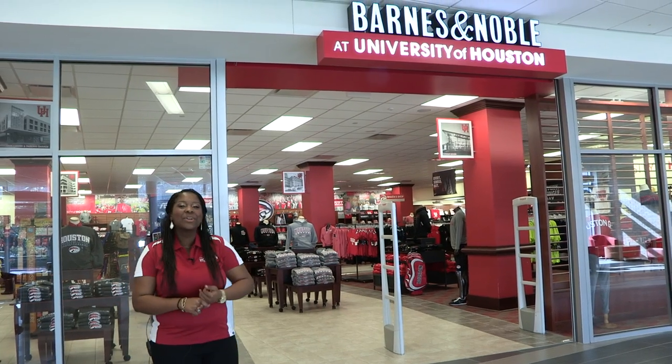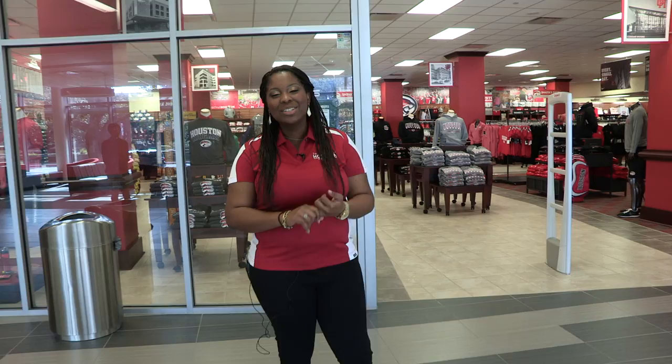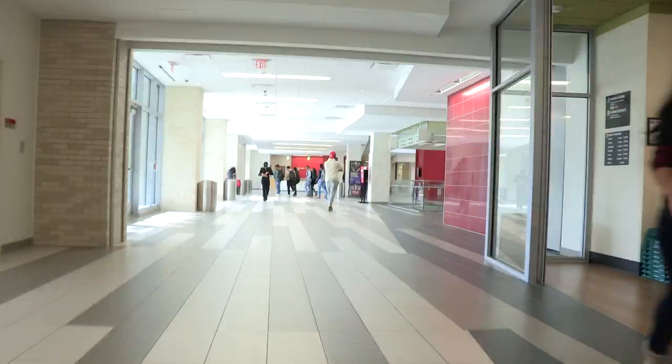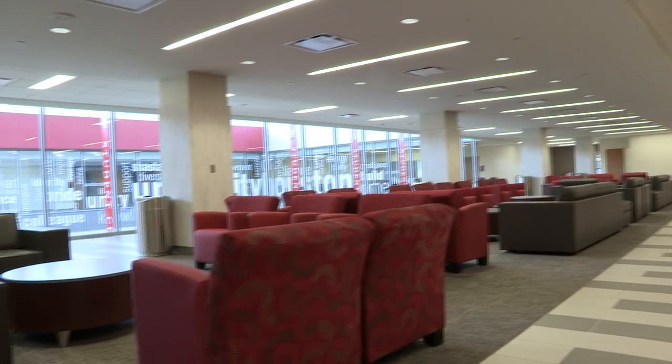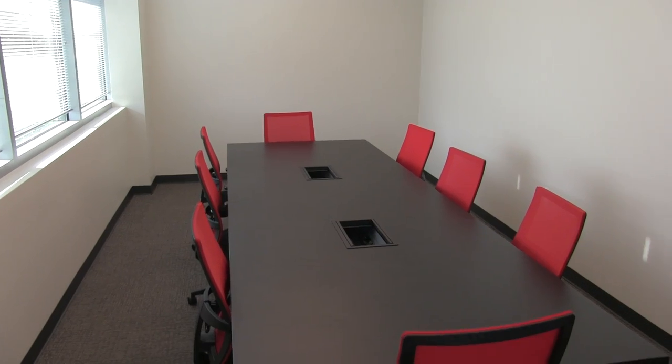The bookstore is a great place for you to fulfill your Cougar pride with some U of H gear, or you can get pencils, pens, or most importantly, your books for classes. Once you get your books, you can put them to good use. Here on the upper floor, we have several study rooms where you can check out to study, read, or just relax in some quiet space.